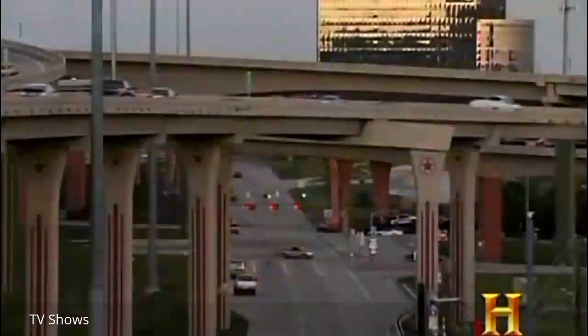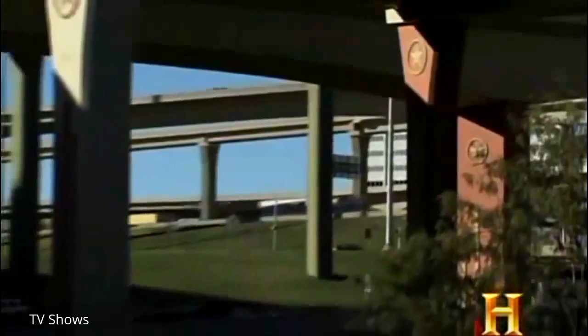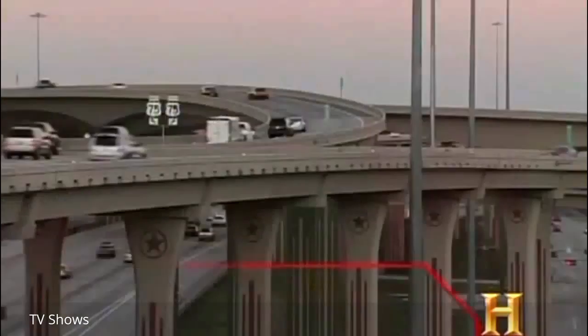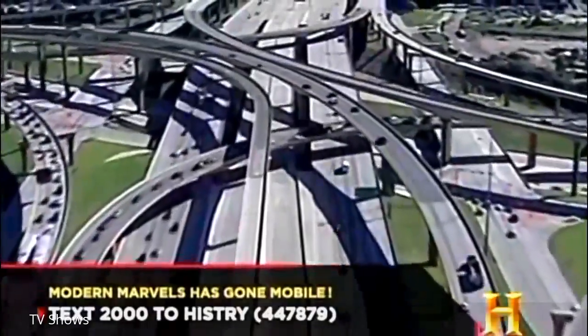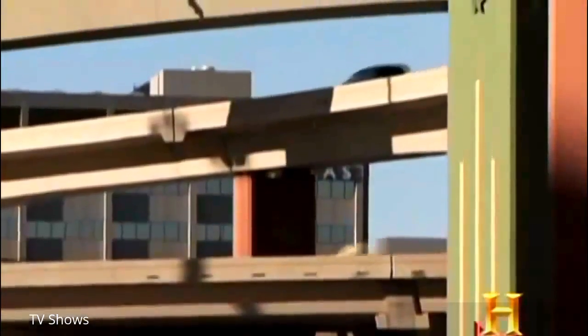After four years of construction, the $270 million Dallas High Five officially opened in December 2005—one year ahead of schedule. Today, it's far more than a towering interchange; it's a landmark and a tourist destination. It appears on the cover of the Dallas telephone book. And don't be surprised if similar colossal interchanges start appearing in other densely populated cities—future versions might be High Seven or High Nine.